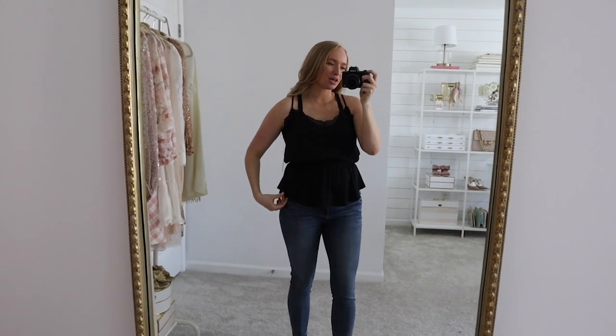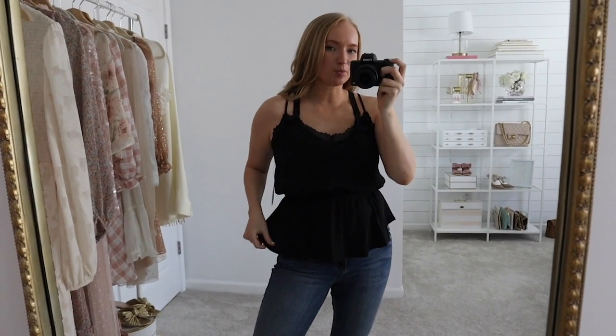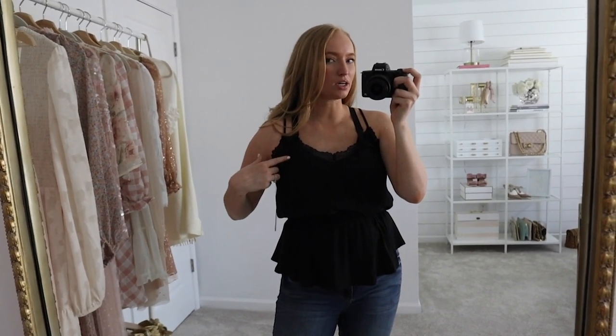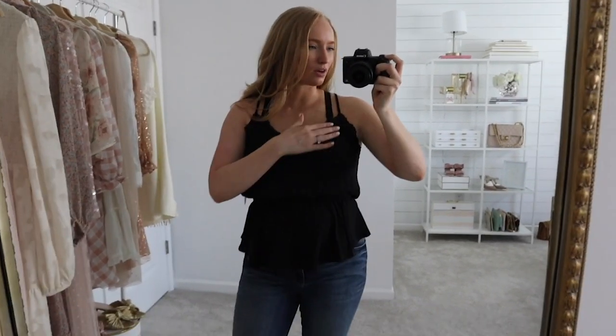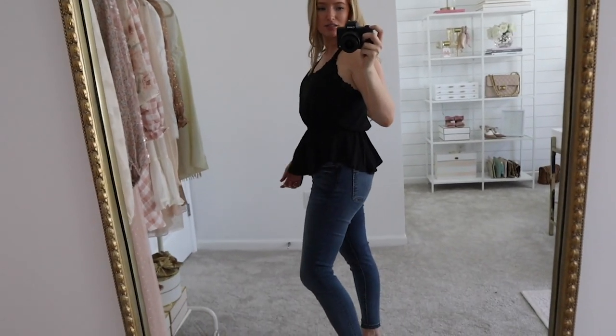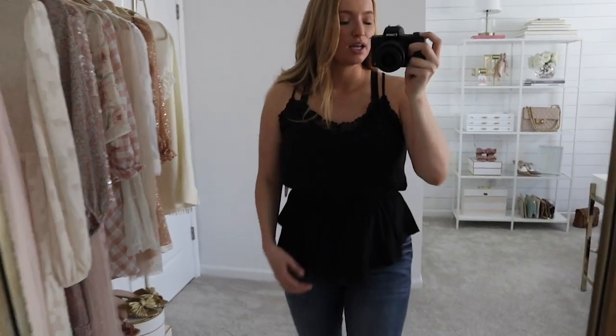Here is the cami I was wearing underneath — I love the fit of this. It has a peplum and it's just fluttery on the bottom, which I love, and then it has a lace detail. Ignore the thicker straps — that is my nursing bra, which I'll link down below. I actually love the fit of this cami. It's a little bit wider, so it's very flattering around the armpit — it kind of covers that nice little fold that women get there. I think this comes in multiple colors as well. It's a really great affordable layering piece and I really like the silhouette of the peplum.